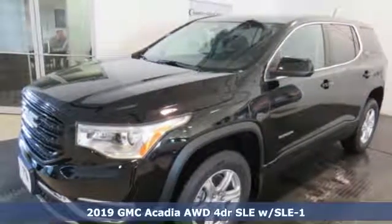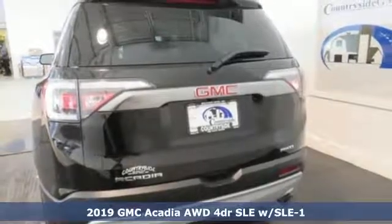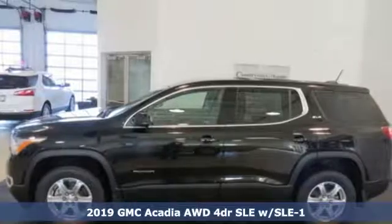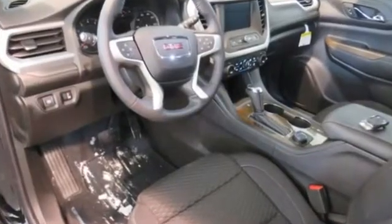It's a new 2019 GMC Acadia. Smart capabilities, strong performance, GMC. It's well equipped with the features you need. Streaming audio, doors and push-button start proximity key.